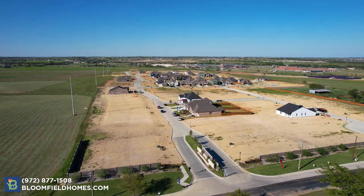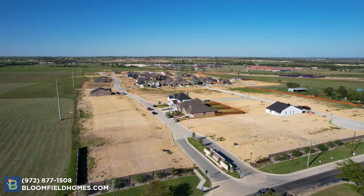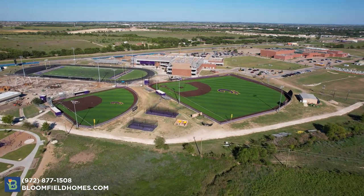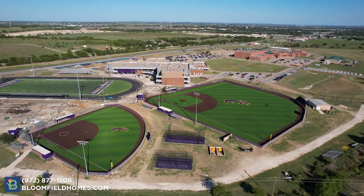Currently the community is designed to have walking trails, a community park and playground, and spaces for your family to enjoy. Godley has a great small town feel with a historic downtown. The community is also located near all of the schools — you can see the high school from the neighborhood.